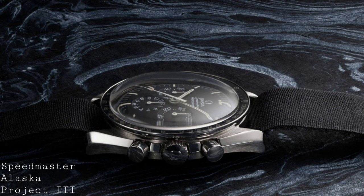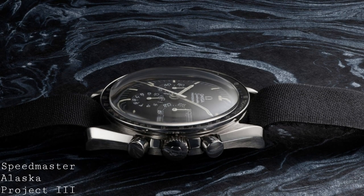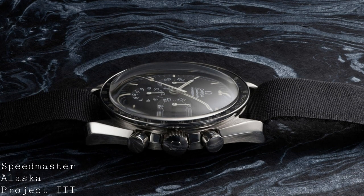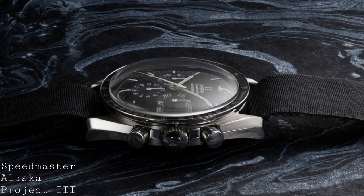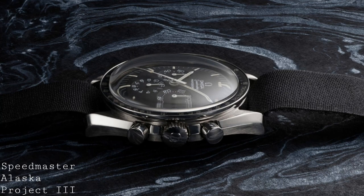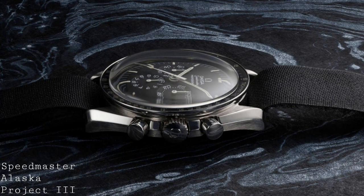Whilst after this they did continue on to the Alaska Project 4 — for example with a full LCD display — and have produced various exclusive models for use in space later on, such as their various AniDigi models, I do feel the Alaska Project marks the end of the early years of wonder which put the Speedmaster on the map as the ultimate space watch.